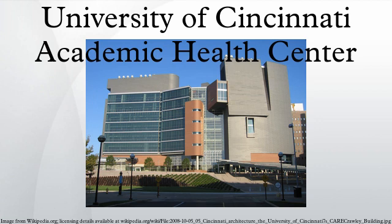In 2003, the name was changed from the University of Cincinnati Medical Center to the University of Cincinnati Academic Health Center to better reflect its missions in education and biomedical research.